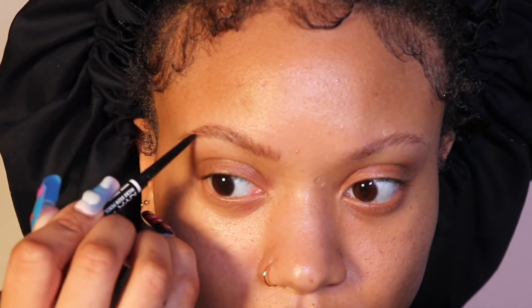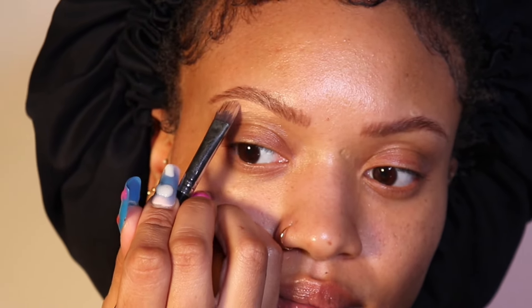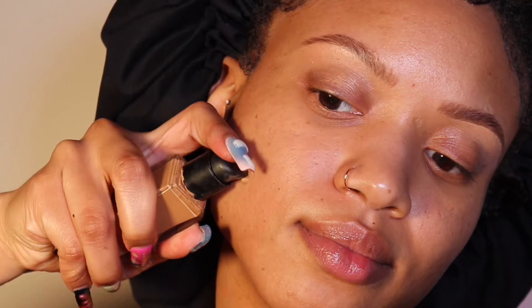Look at these bags! So I'm going in with the MAC Studio Fix Concealer Palette — I think it's called Studio Fix Concealer Palette — and the color is NC40. I like to go about three-fourths of the way on my brow, not starting at the beginning but starting in the middle, and then blending that out.